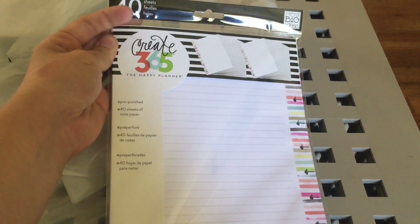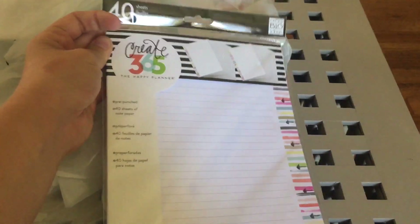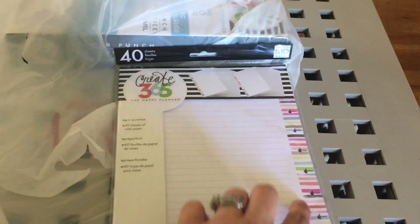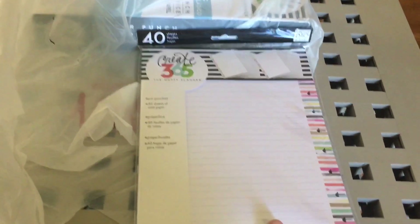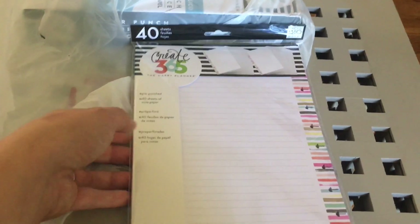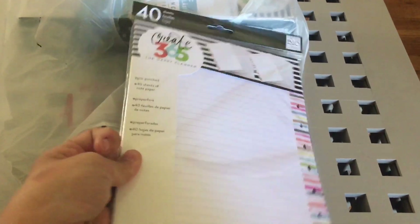I also got a pack of their pre-punched notebook paper — it's super cute. I loved the border on the side and I think it'll match really well with my watercolor planner and my teacher planner. There are 40 sheets, so I might need to get more, but I'm very excited about this.